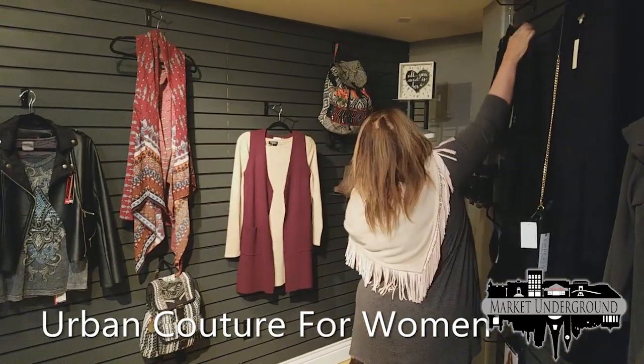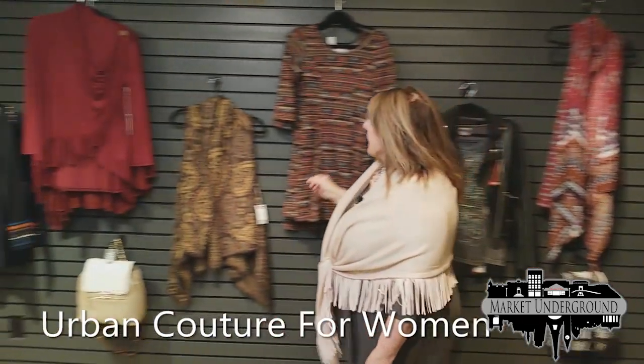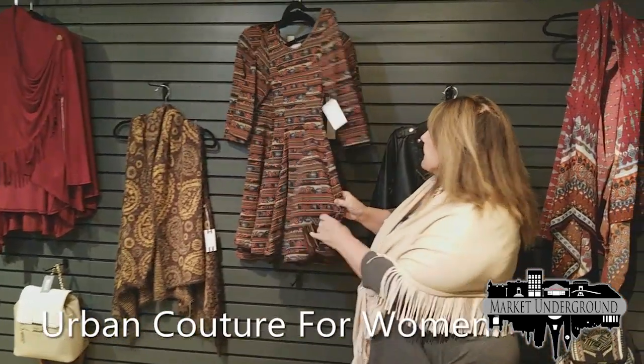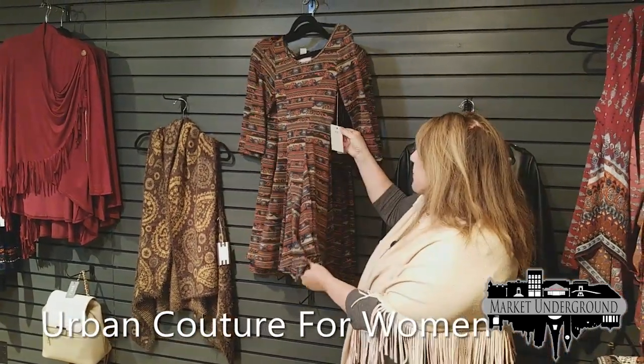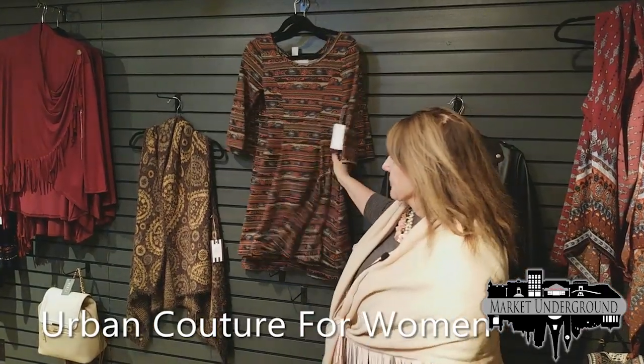One of the things that's very popular this year is the Aztec print. So this is a dress with the Aztec print — very reasonably priced at $36 for this dress.